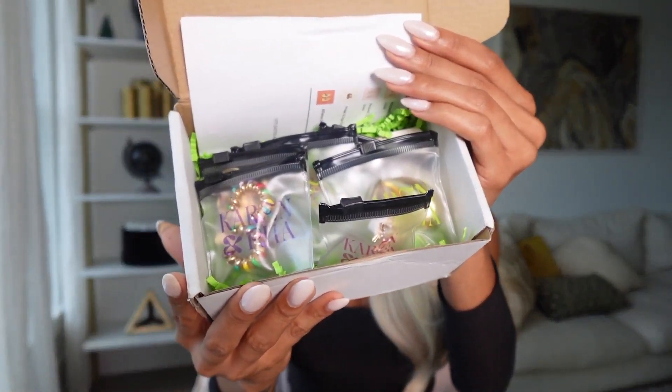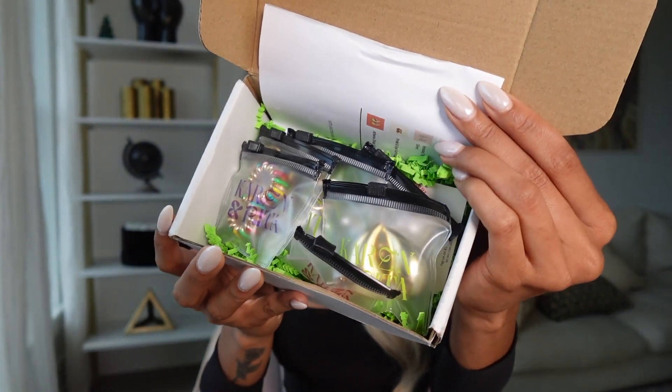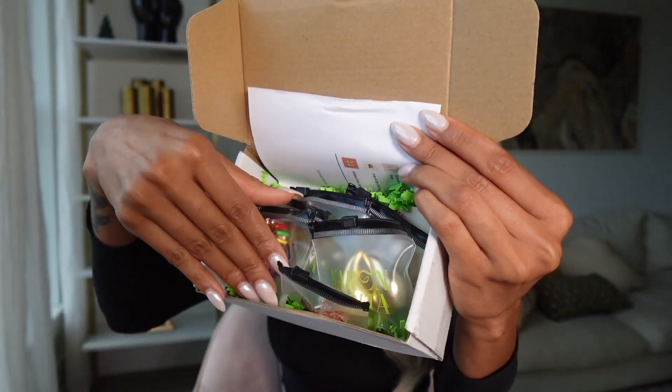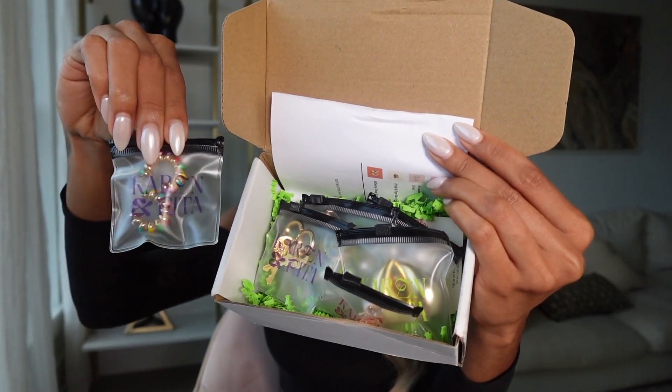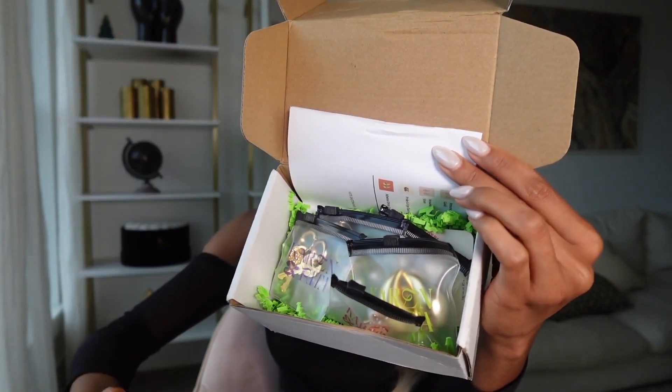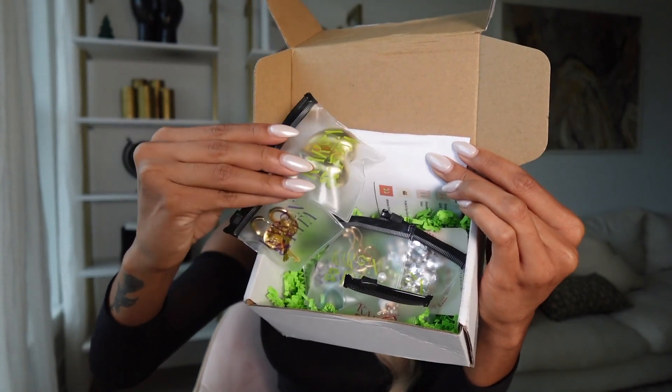Let's get into the jewelry pieces that Aaliyah personally sent me. So when you open up the package, this is what it looks like. This is how all my jewelry pieces came. I love the individual baggies — perfect for travel and storing your jewelry. And yeah, we got quite a few pieces as you guys can see.